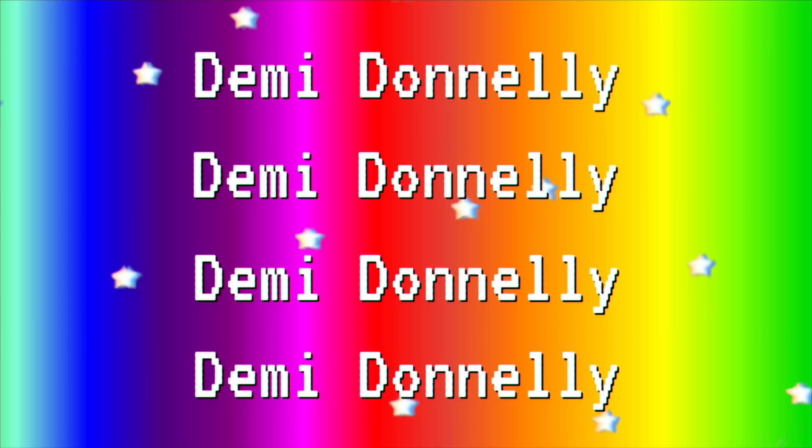Hello guys, it's Demi. Welcome back to my YouTube channel, or if you're just joining us now, welcome! 1, 2, 3, Funky!